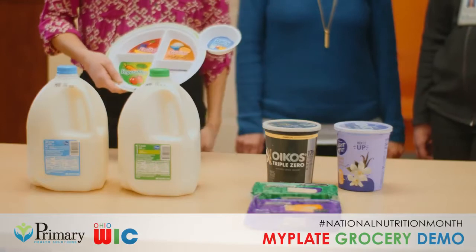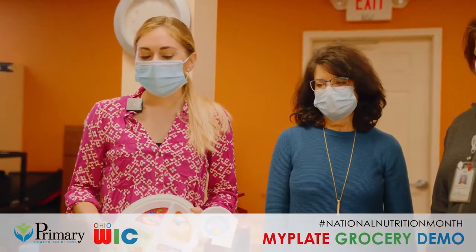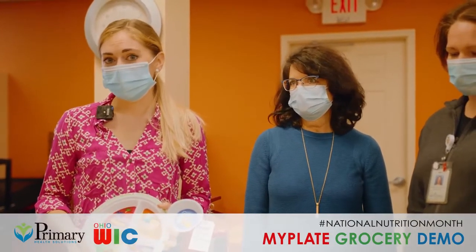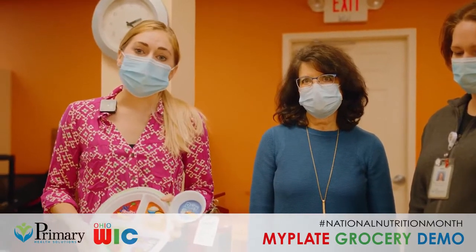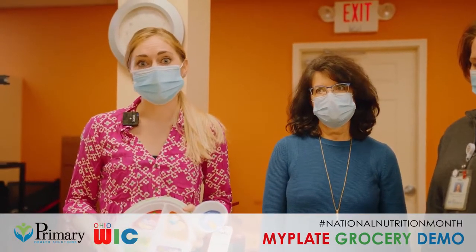Yogurt and cheese are also another great option to get the calcium needed for strong bones. If a cup of milk tends to give you a sensitive stomach or you just can't really tolerate it, soy milk can be another great option. The reason we typically recommend soy milk over almond milk is because it's also a good source of protein as well.